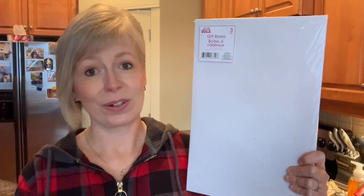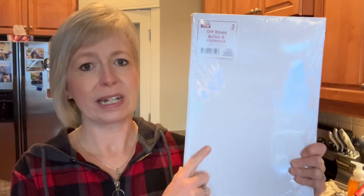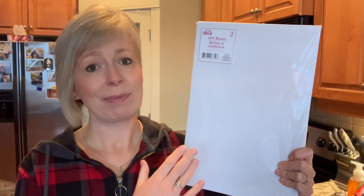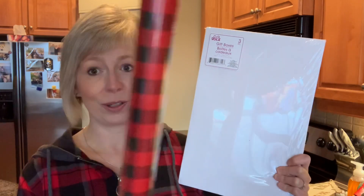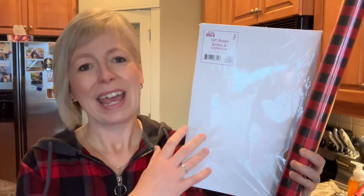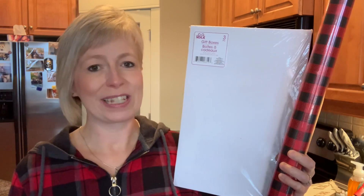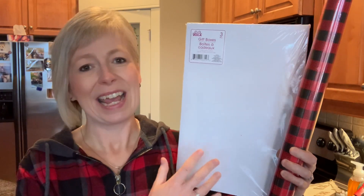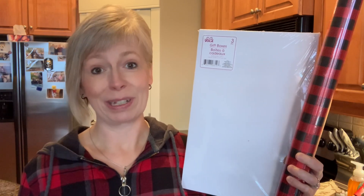I am trying to decorate my office on a budget, so I grabbed some of these little boxes — you get three in a package here at Dollar Tree. I'm just going to simply cover these with some wrapping paper. I grabbed this tube which looked very rustic, and I have lots of other wrapping paper at home I can pick from. I'm just going to put some packages underneath the tree so it looks like there are gifts under there — a really inexpensive way to get the look I'm going for.